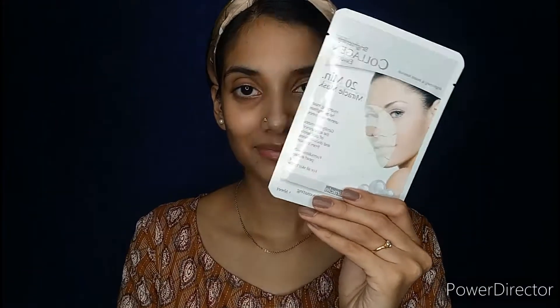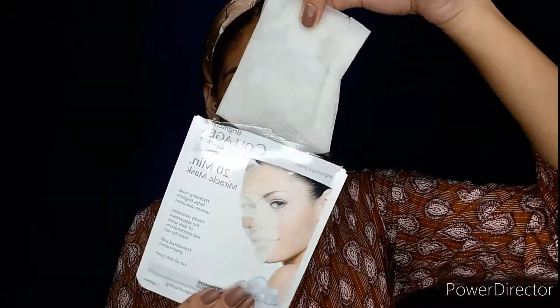Then I will start with a bit of pampering my skin. I am using this brightening collagen essence sheet mask from Bio Miracle. This sheet mask gives instant brightening and moisturizes the skin, so this is a very good option if you want an instant glow for any occasion. You just have to apply the sheet mask to your skin and keep it for 20 minutes, then remove it.